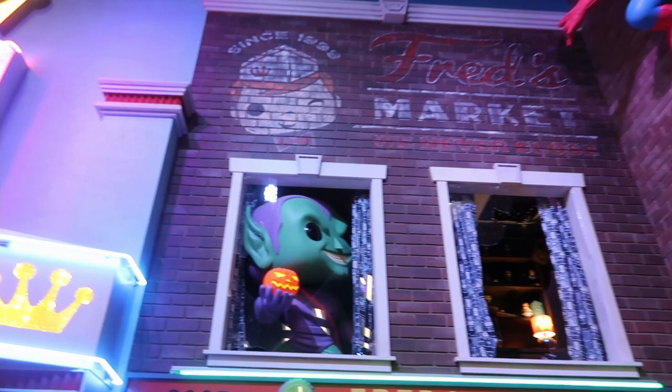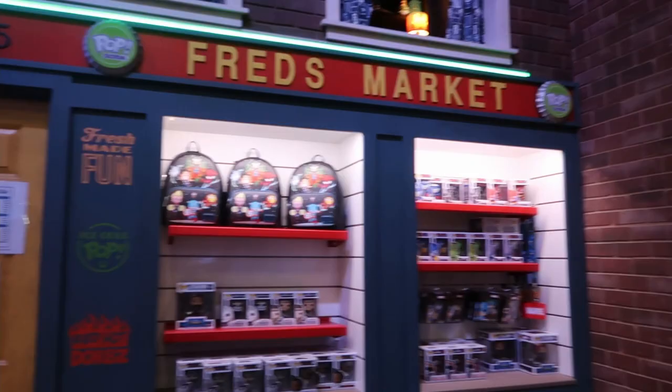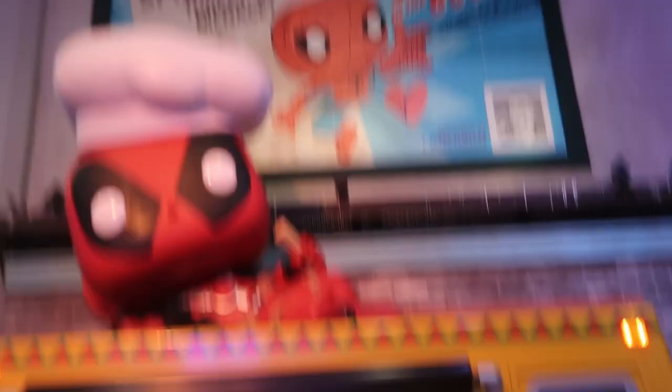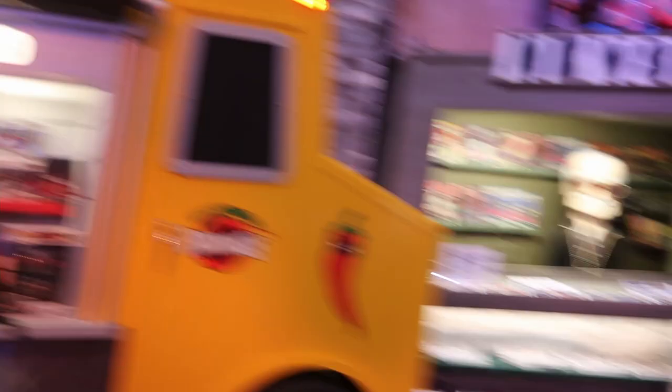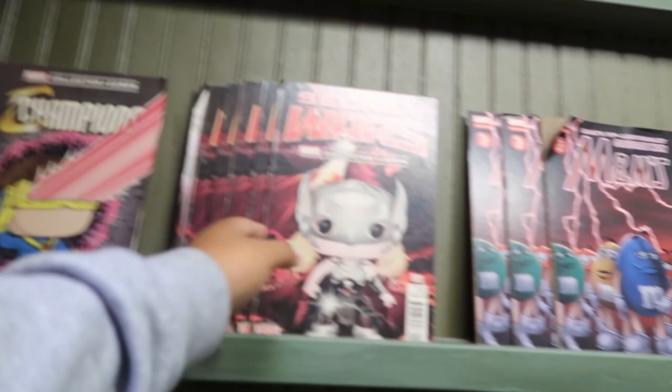Up here you have Spider-Man — definitely my favorite. I wish I could just take it home and put it on my wall. Up there is Green Goblin holding a pumpkin, which is super cool. There's also a sign that says 'Welcome to the HQ' that kind of looks like a ticket booth. Right here is a Deadpool section with a chimichanga truck and Deadpool up top, which is adorable. There's another big Spider-Man poster, and then one of the best sections: Stan Lee with a newsstand or comic book stand filled with comics.